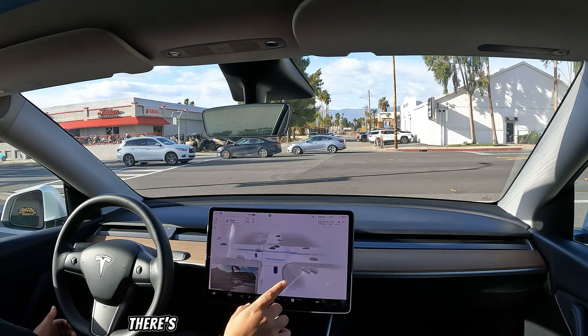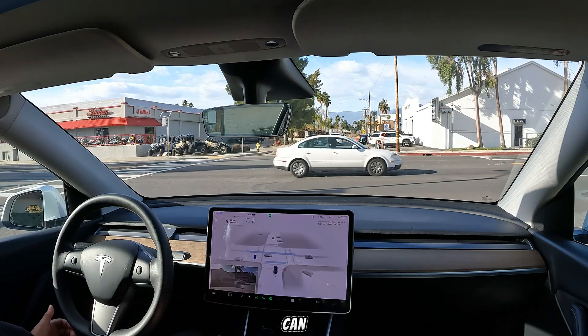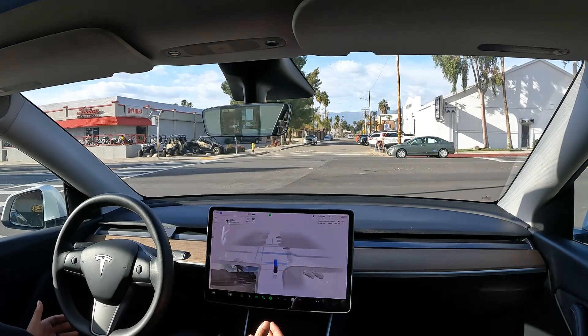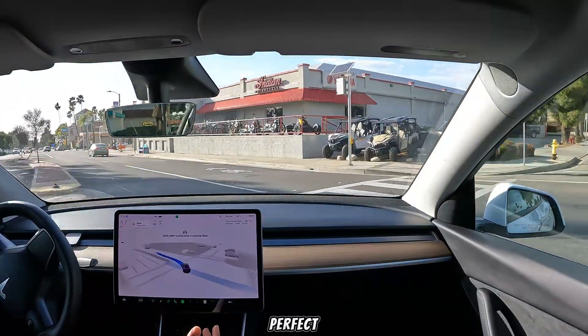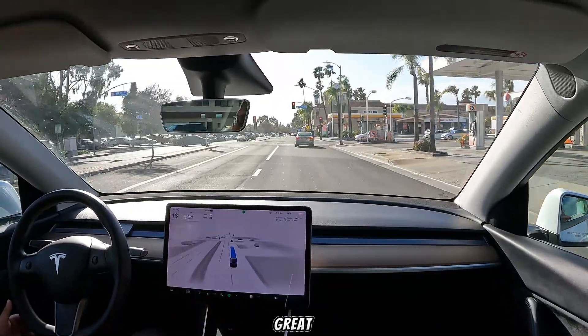As you guys can see, there are cars coming in both directions and again the traffic crossing does not stop. It's inching way forward to see all the cars — and this is our perfect window to cross. And it's going to go for it. That was perfect, that was super smooth. Great job FSD!